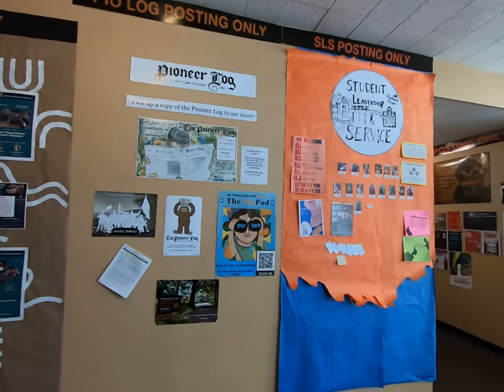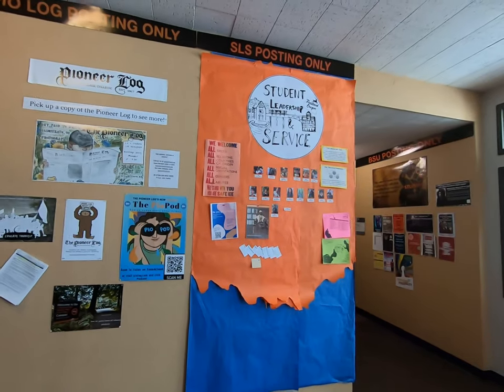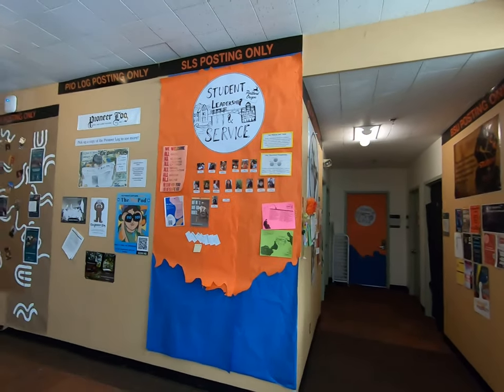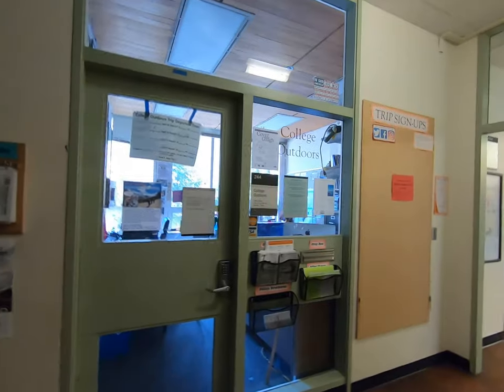The last office down here is SLS — Student Leadership and Service — our community service program. As part of new student orientation, all incoming first-year students are required to do one day of service, whether that is helping out on campus or maybe downtown at the local book bank or animal shelter. It's all put on by SLS.